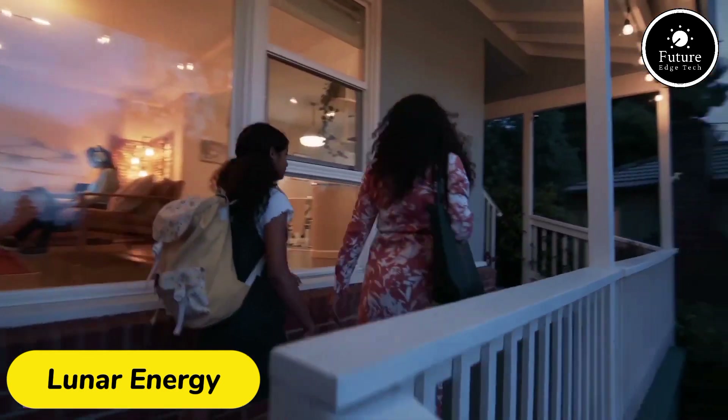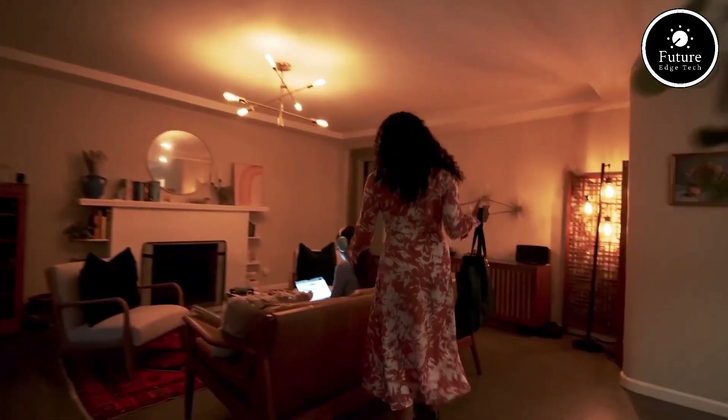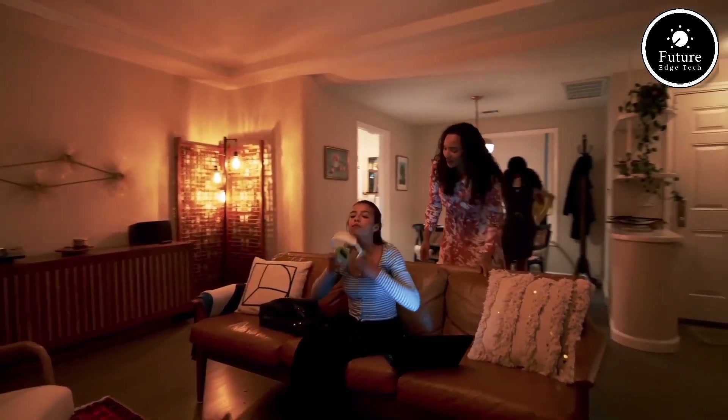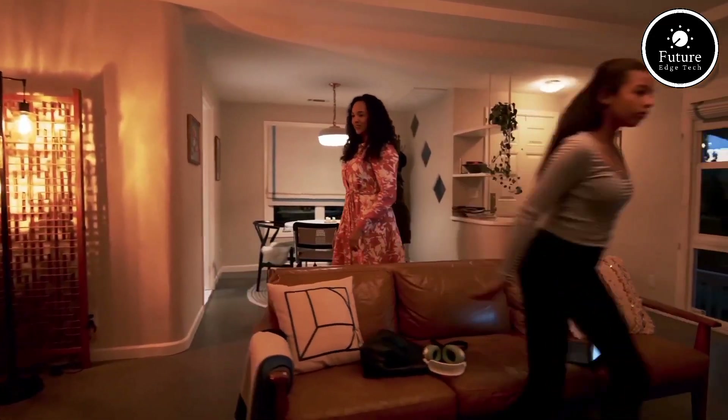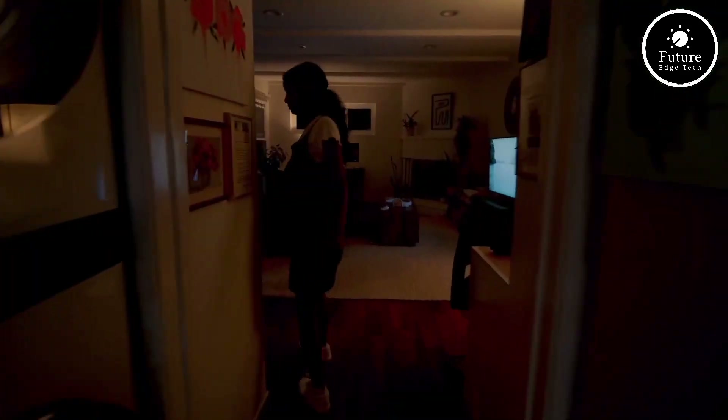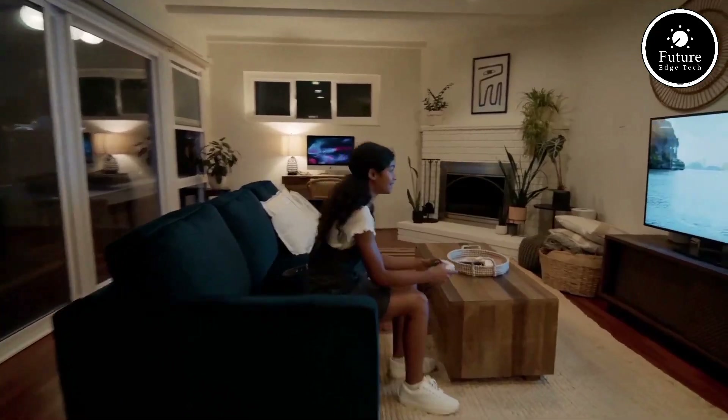The Lunar Energy System is a groundbreaking renewable energy solution designed to harness the power of the Moon's natural cycles. At its core, this system integrates cutting-edge solar energy technology, advanced battery storage, and intelligent energy management to provide sustainable and reliable power for homes and businesses.